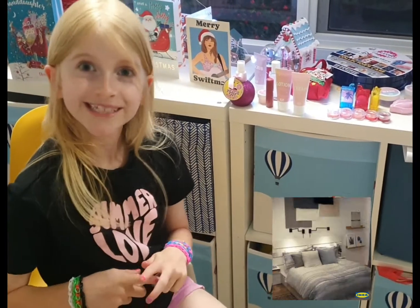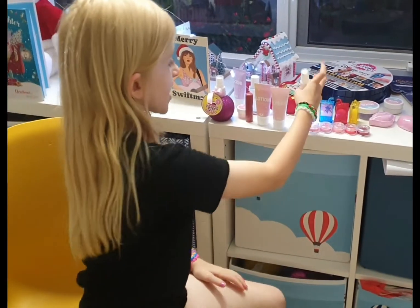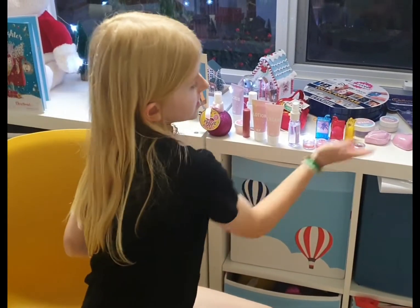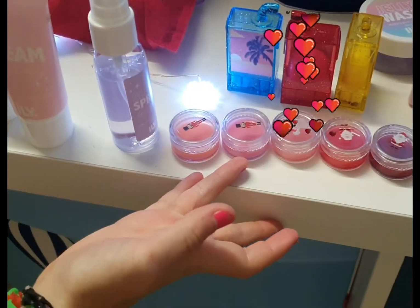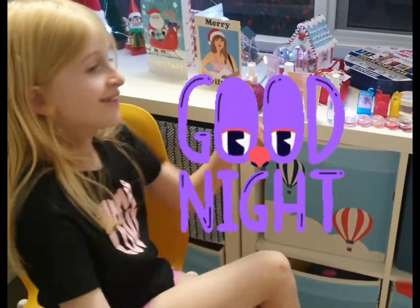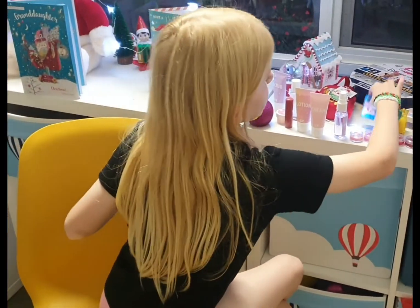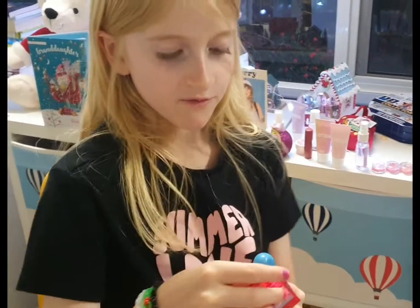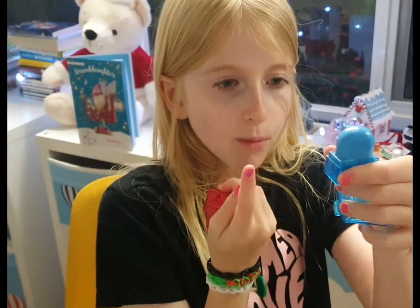That made me fall asleep there! Sorry about that. I also have these lip balms, as you can see. I'm still tired from that. I also have these sunset things — the red one's my favorite — and these are what they look like, like popsicles.